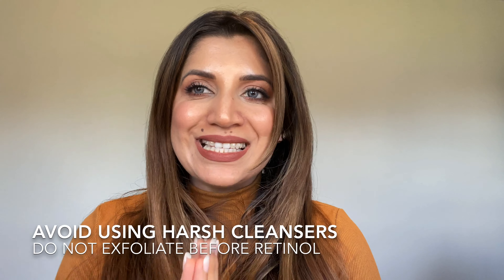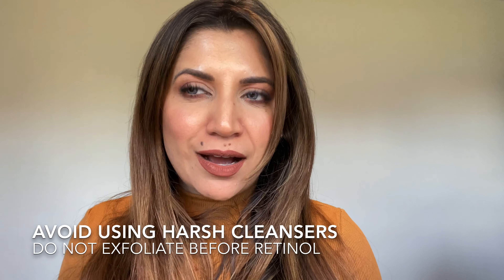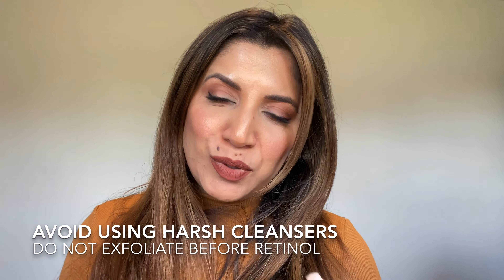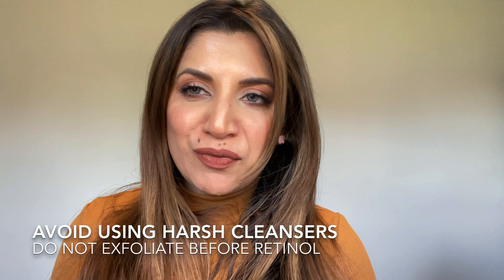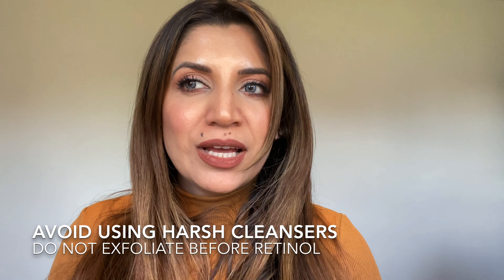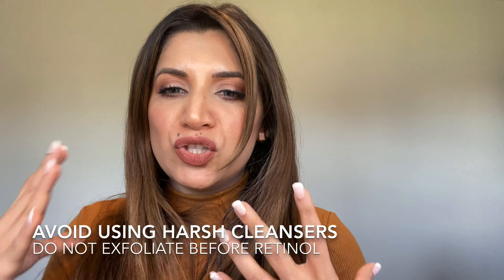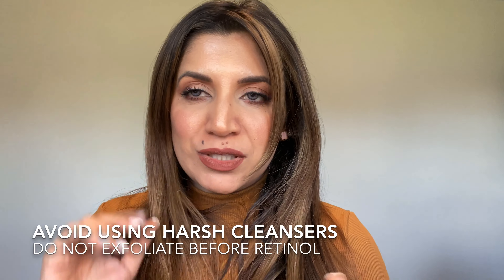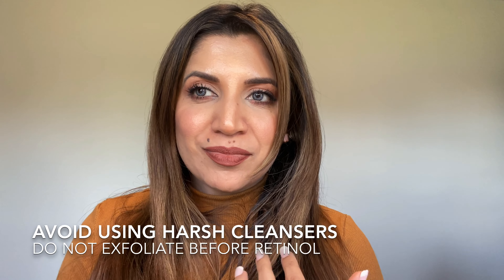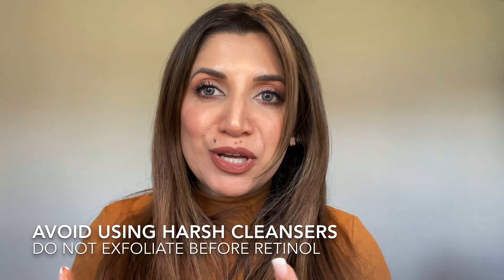The next tip for sensitive skin is that just before using retinol, try to avoid using any irritating or harsh cleansers — like a face wash that is very high in salicylic acid or glycolic acid — because retinol will do a little bit of exfoliation as well. Combining it with a harsh cleansing agent will irritate sensitive skin and make it much worse. Avoid acid toners, stripping face washes, and glow tonics before applying retinol, especially if you're a beginner.